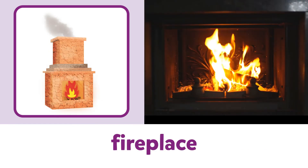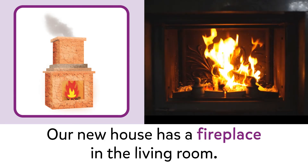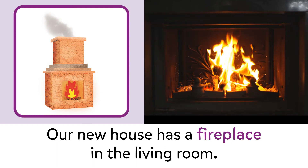Fireplace. Fireplace. Our new house has a fireplace in the living room.